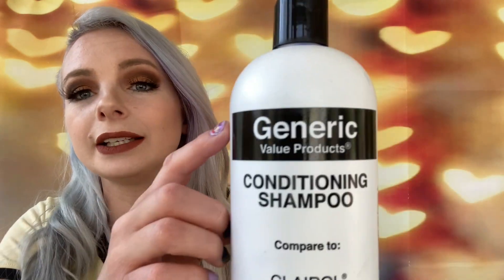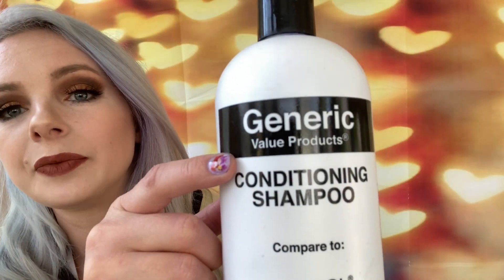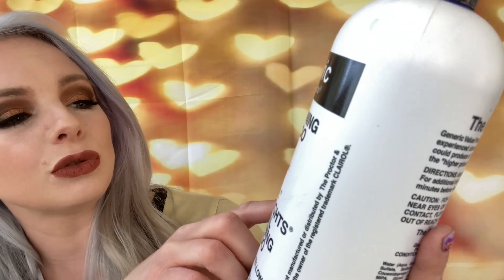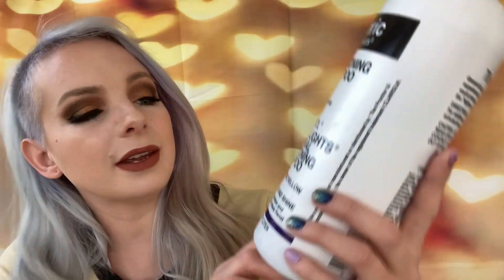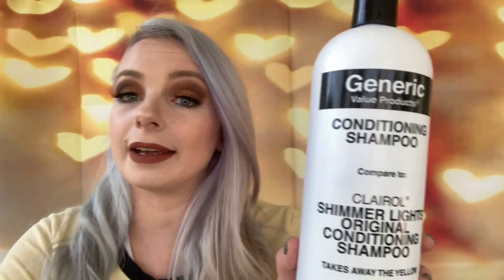So this first product is pretty much empty — I love this product. I got it from Sally's Beauty and I think I paid like $11.99 or $12.99 for it, a little more than what I spent at TJ Maxx. This is Generic Value Products brand, and this is the conditioning shampoo. You can compare it to Clairol Shimmer Lights original conditioning shampoo. It's supposed to take away the yellow, add sparkle and shine — I use this all the time.